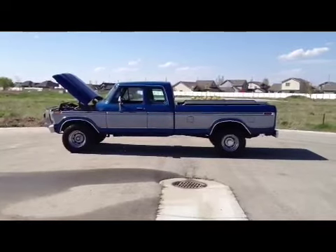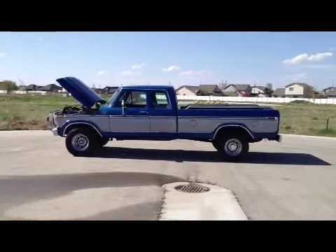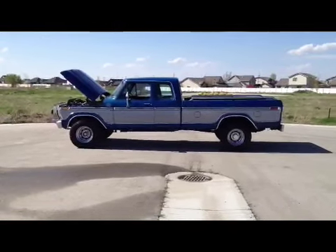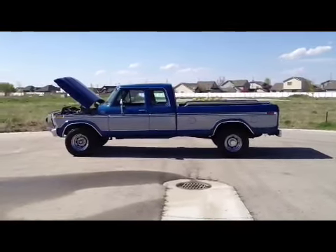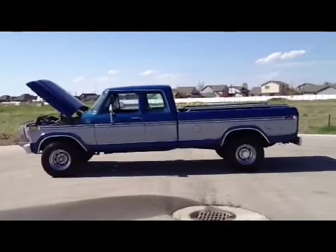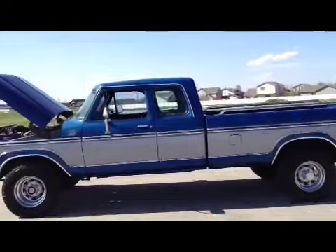Hey gentlemen, thanks for looking. I'm going to give you a quick walk around on this 1979 Ford Ranger. It's a Camper Special, Lariat. It's an F250 Super Cab, 4WD.